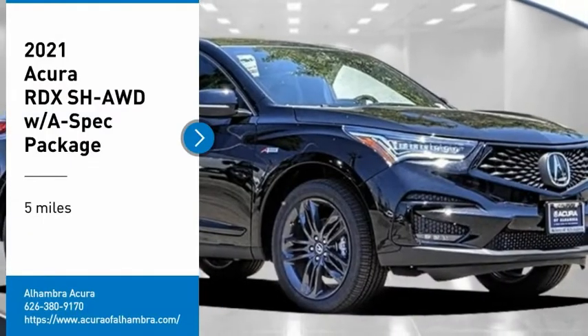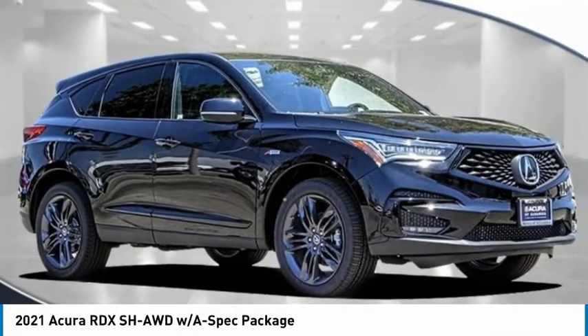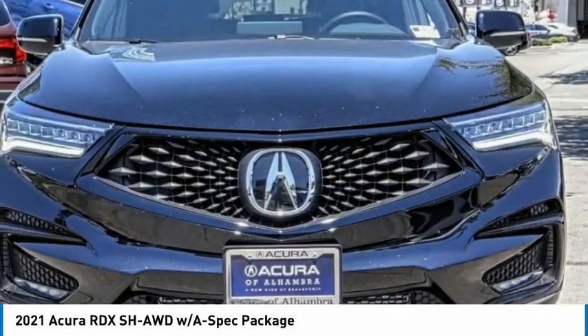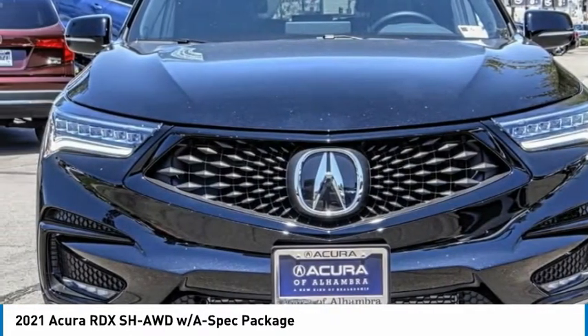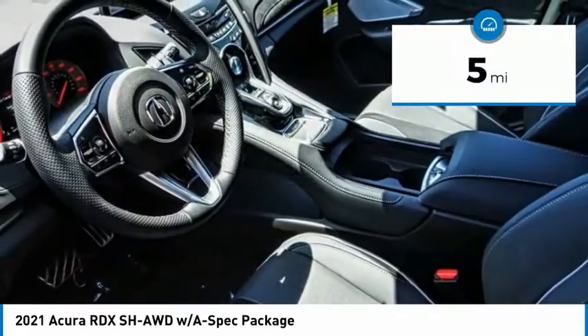We are pleased to show you the 2021 RDX. Viewed as Acura's answer to BMW's sporty X3, the RDX offers a stylish interior, plenty of sport, and a nice amount of utility. This vehicle has less than 100 miles.